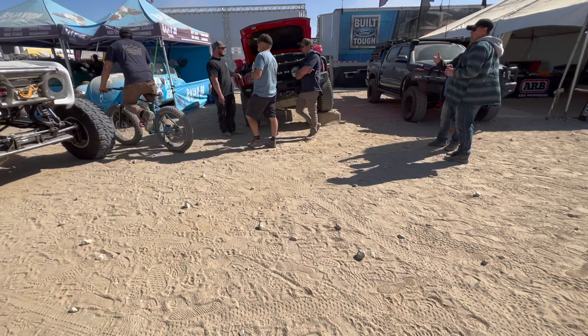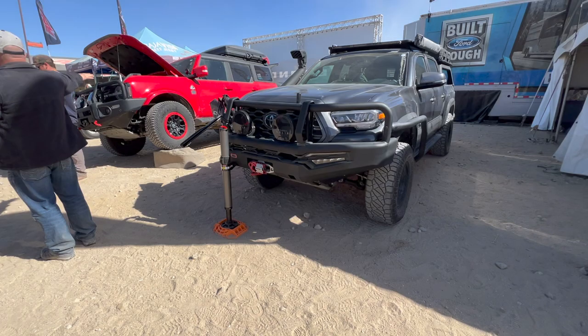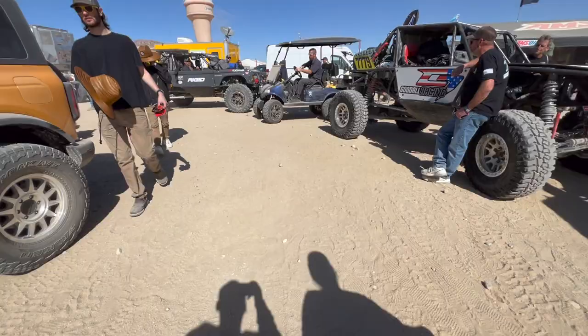We're at the ARB booth. Here's the ARB Bronco — that's what we need, a boulder. We've got the jack — yeah the ARB jack. We love it.